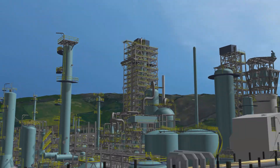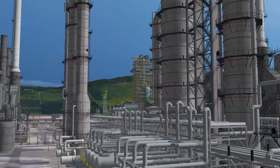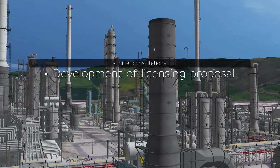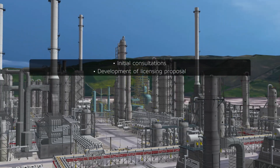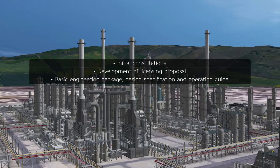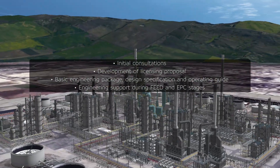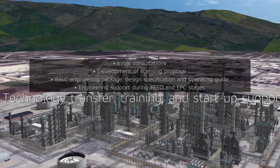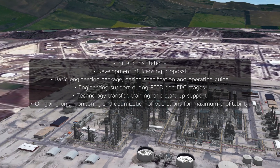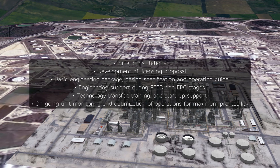ExxonMobil will be with you every step of the way as you convert and update your refinery with flexi-coking technology. From initial consultations to development of licensing proposal, basic engineering package, design specification and operating guide, engineering support during FEED and EPC stages, technology transfer, training, and startup support, as well as ongoing unit monitoring and optimization of operations for maximum profitability.